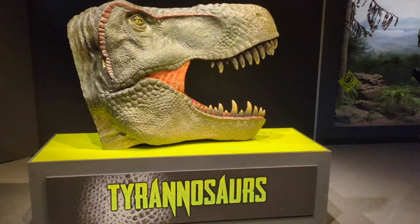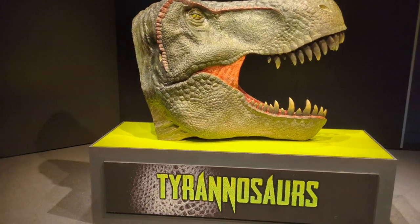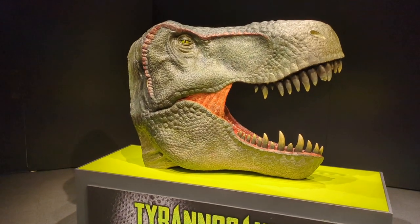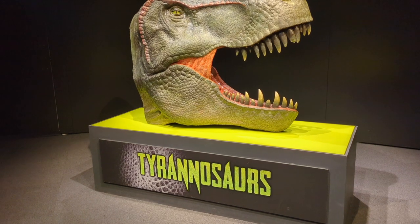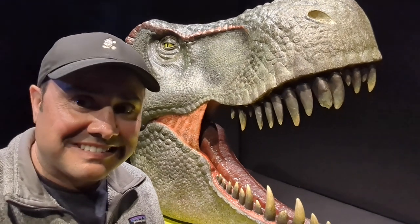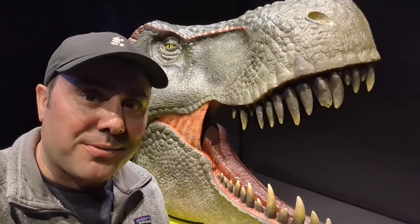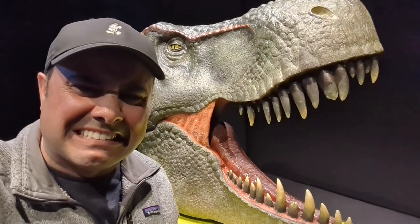It begins with a giant Tyrannosaurus head — that makes sense. Nice little picture spot. Pretty large head. Here's a human for scale. Pretty scary. Would not want to run into this guy. That would bite. Bad joke.